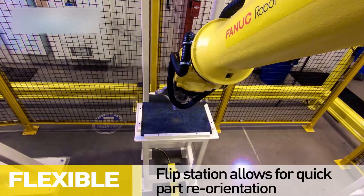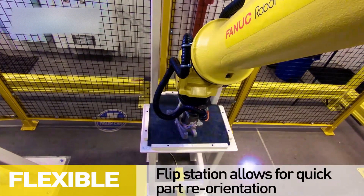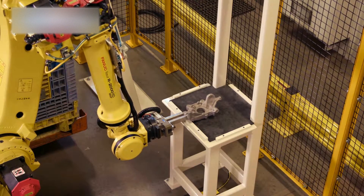This system consists of a flip station to allow the robot to reorient parts if they are upside down when picked.